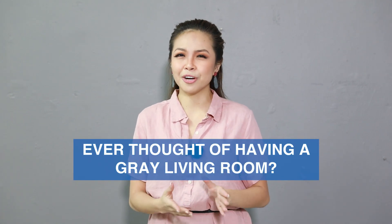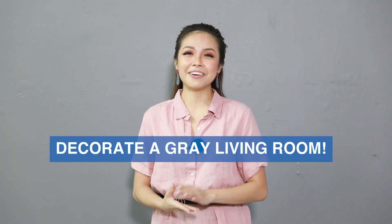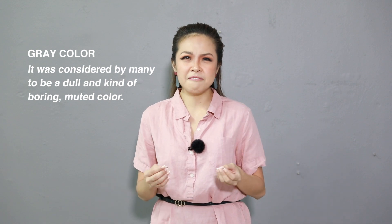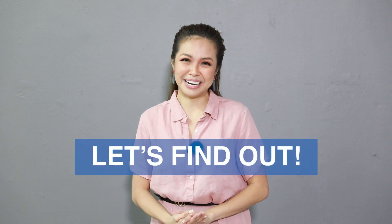Have you ever thought of having a gray living room? Curious as to how it would look, the feel of it? Well then, join me in this episode as we decorate a gray living room. Gray would probably be the last color you'd want for your living room. Many consider it to be a dull, kind of boring, muted color. But some designers continue to work with this color and it has finally gained some popularity. So how do we work with this color? Let's find out.